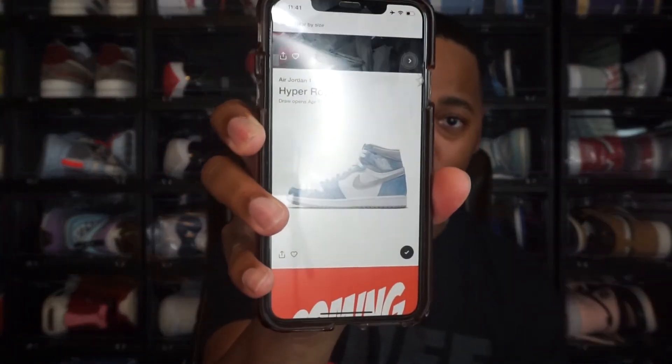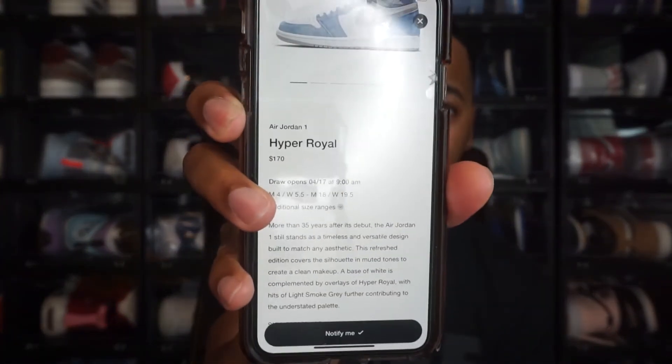I went and checked SNKRS and didn't see anything, then I refreshed and was like, wow. How normal releases work on SNKRS for the most part is they just drop the shoe and you have a couple minutes to enter, then they select winners. But for the Hyper Royal release it's actually been changed to a draw. If you see here, it has 'draw' on the top right corner, and going into the shoe it says 'Draw opens 4/17.'